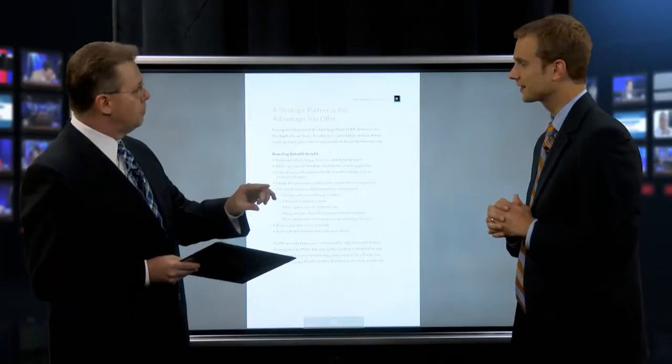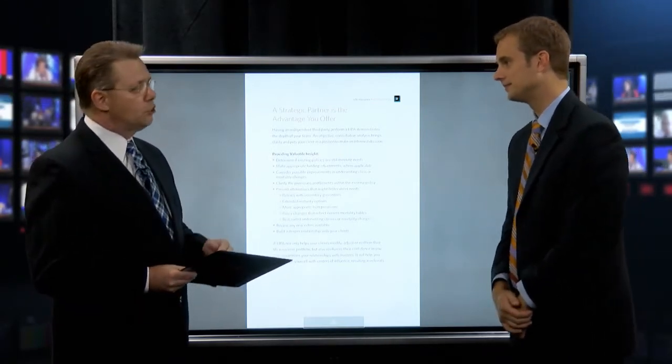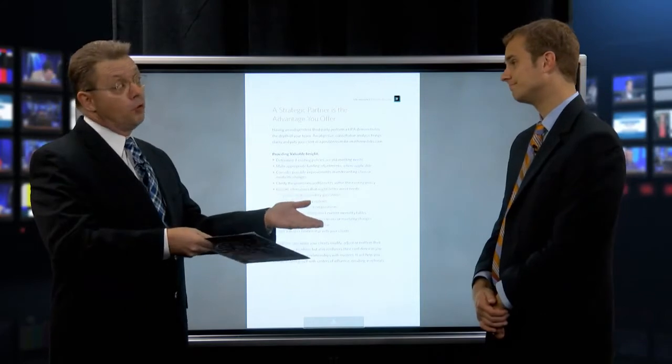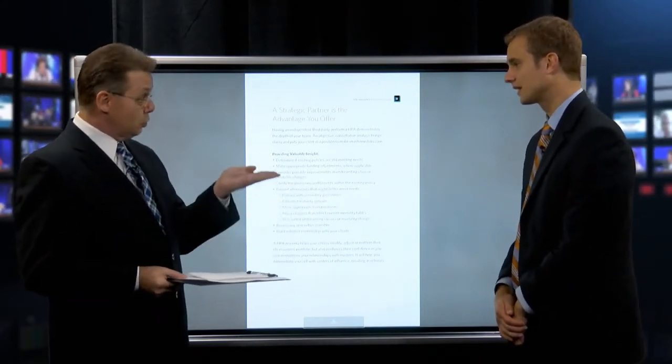Beyond beneficiary changes, what about the actual planning strategy? For example, a policy originally set up for an indemnification strategy or a business buy-sell agreement may now be out of date — the partners may not need it anymore and aren't sure what to do with it. Life changes significantly every five to ten years, so it's worth asking: why do I have this policy, and what purpose is it serving today?